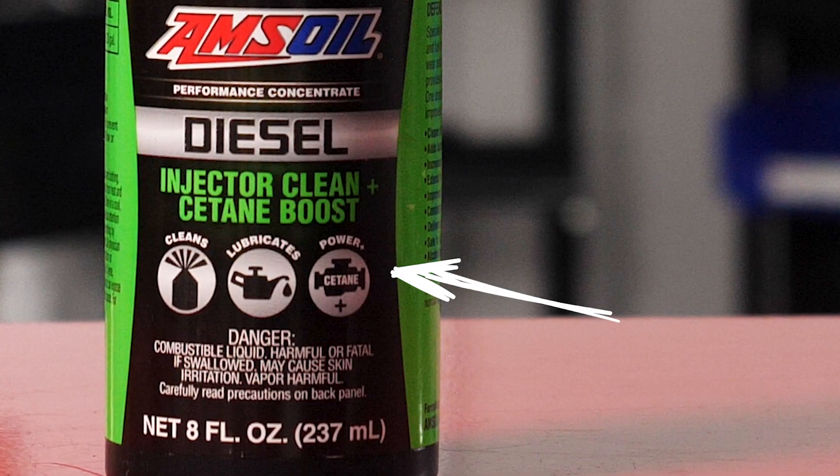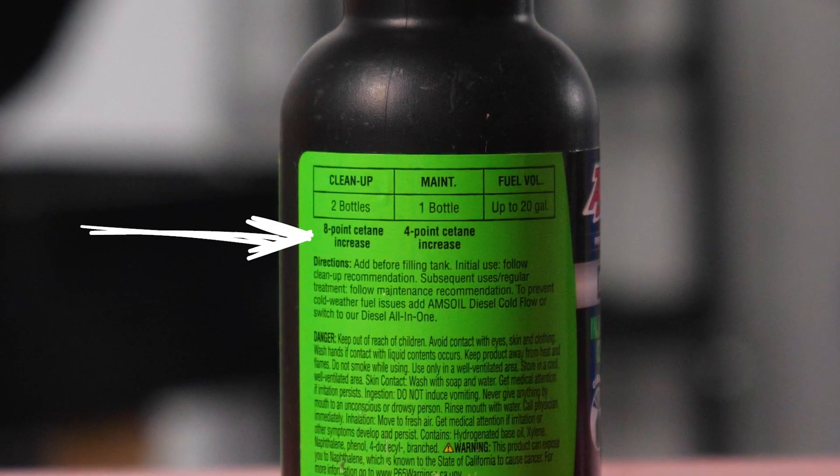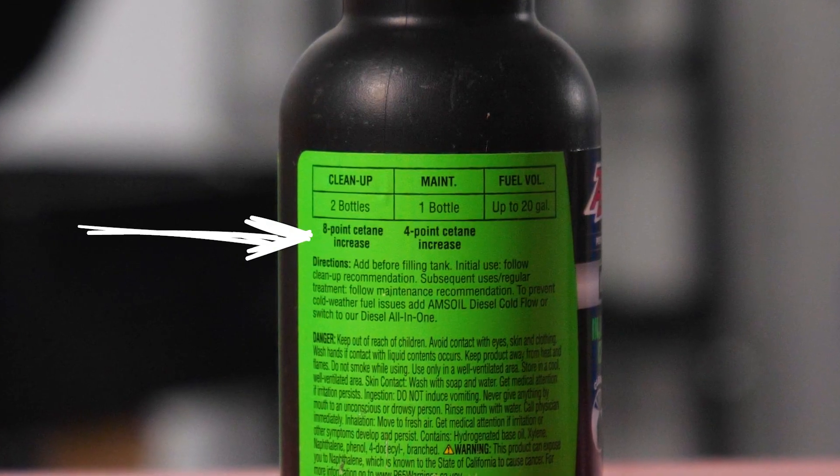Cetane improvers are great for helping produce less smoke, better starting, and more felt power. It's improving the efficiency of the burn of those fuel droplets in cylinder.